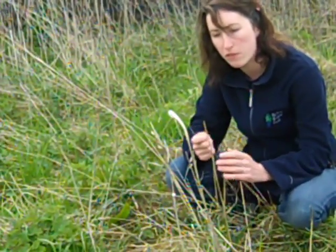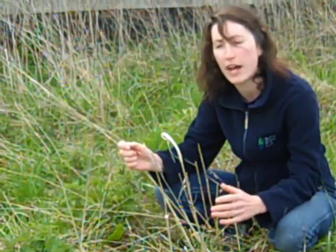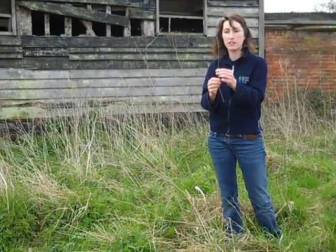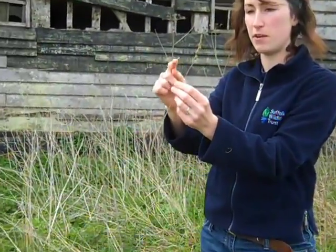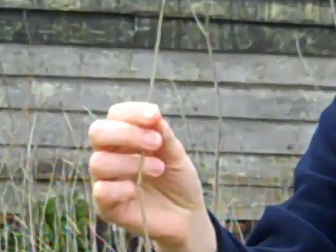One of the types of grass we've been finding most nests in on this kind of arable landscape is this, which is cocksfoot. You can identify it easily even in winter, which is very handy because that's when we're looking for nests, because it has this piece here — which is why it's called cocksfoot, because of this shape looking like a toe.